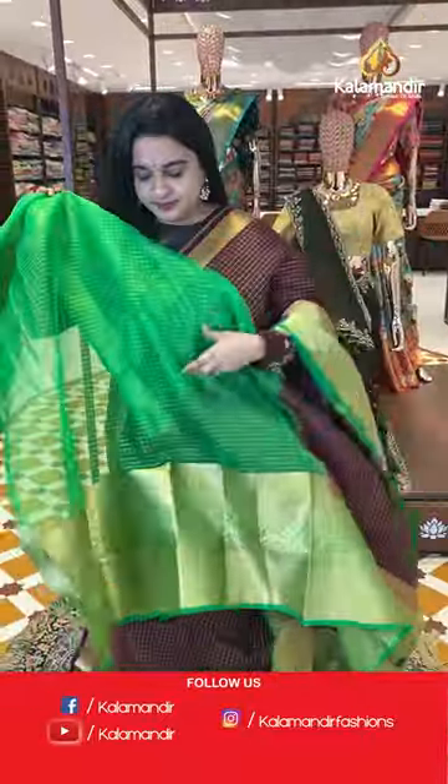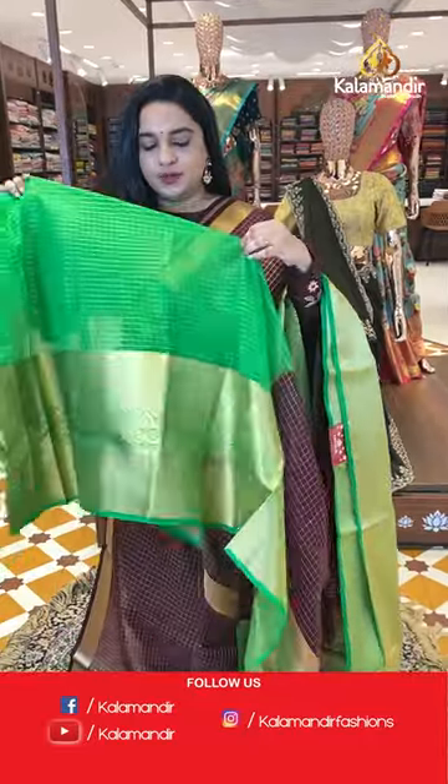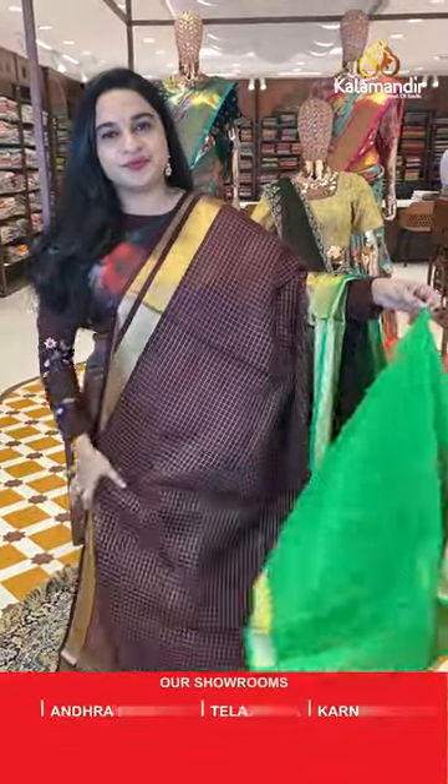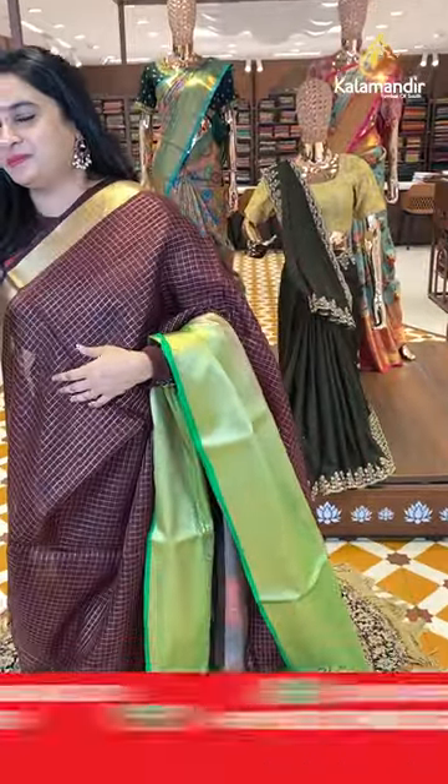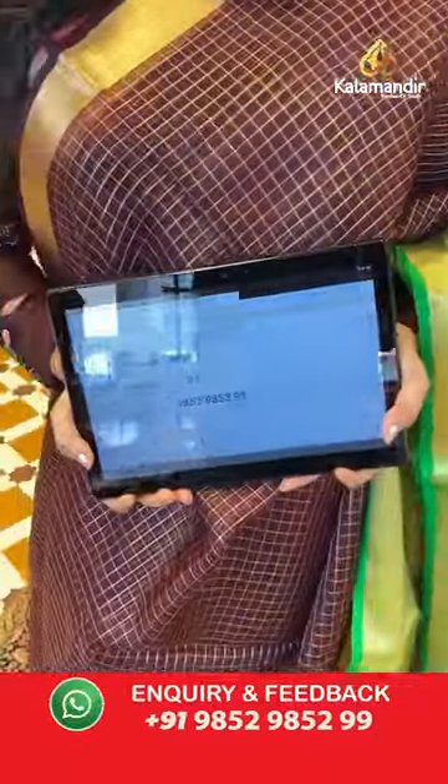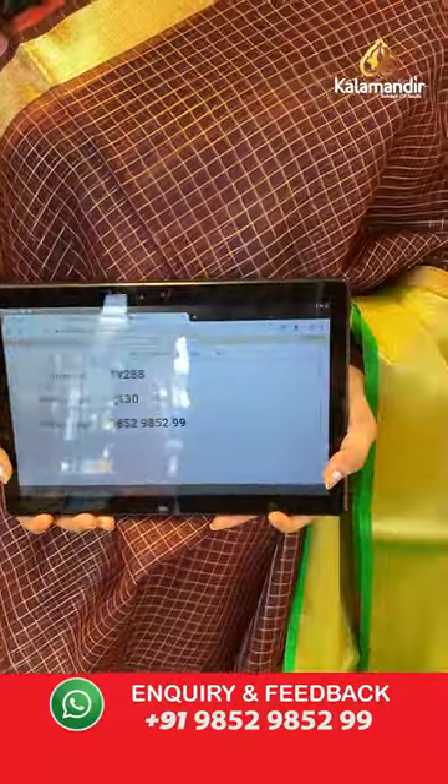Paired with a contrast checks blouse with the border. Sari code is OW228 and the price is 2,130 rupees.